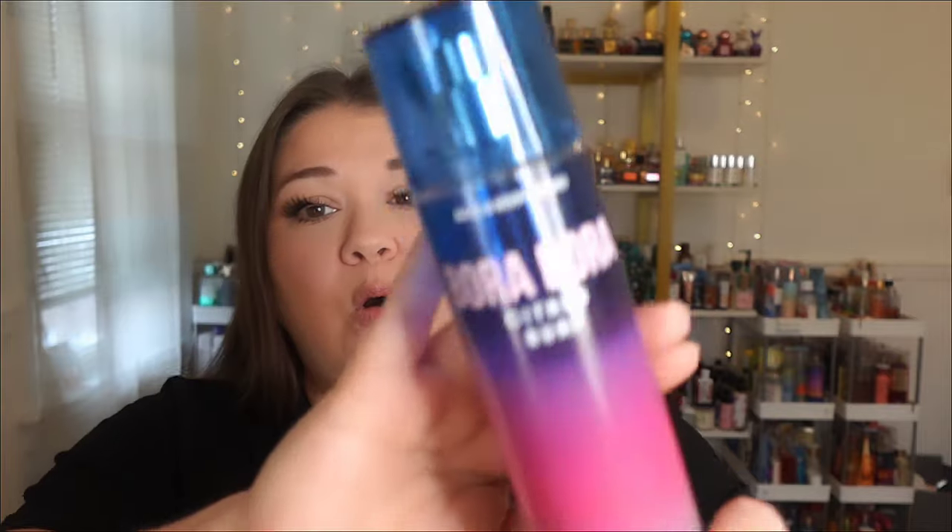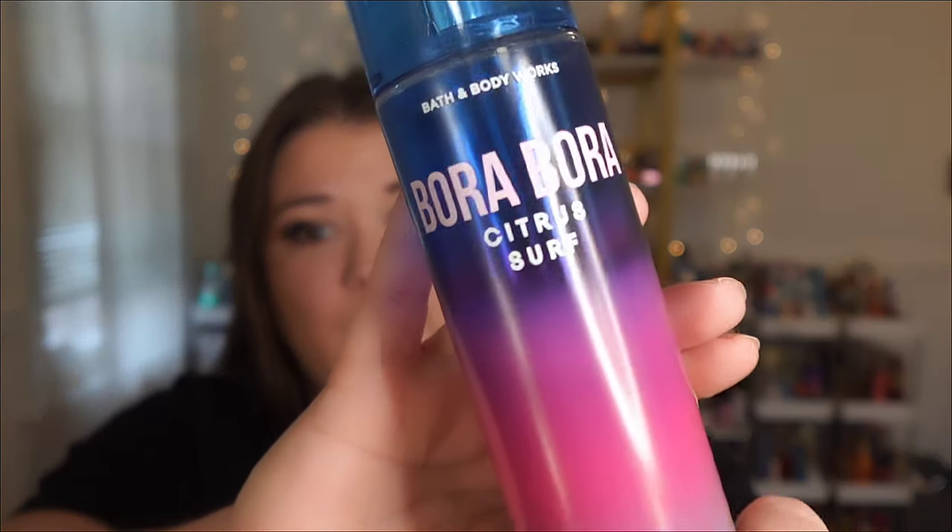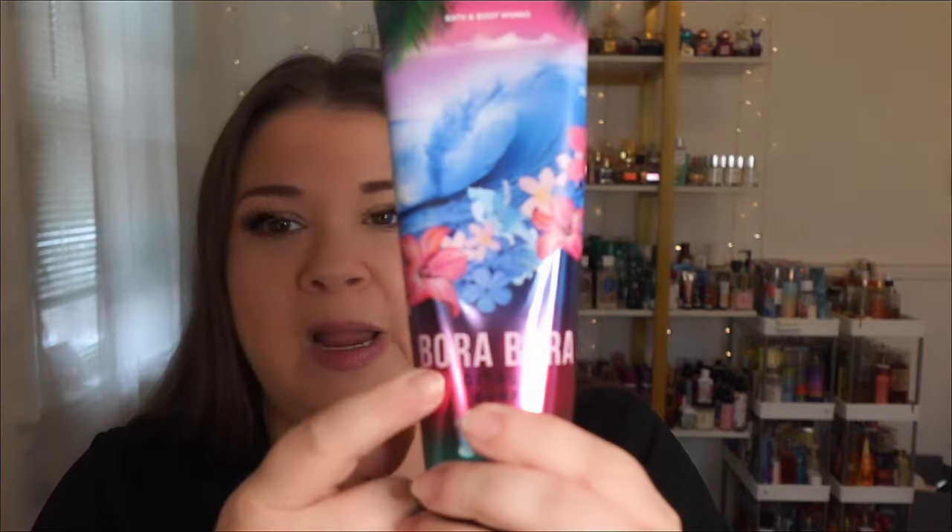Now let's get into some comparisons. The first one is Bora Bora Citrus Surf. Citrus is about the only thing in common with this scent. The packaging that this collection was in was freaking gorgeous. This is an older bottle so they did not do scent notes on the bottles, but it was described as shimmering ocean waves, the scent of crisp sunny citrus in the air. Scent notes are sugared lemon, dewy water fruit, and vanilla bean.